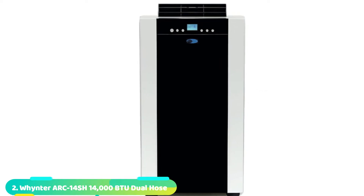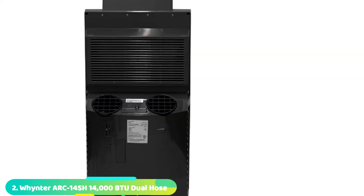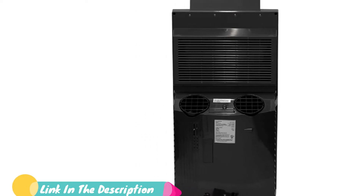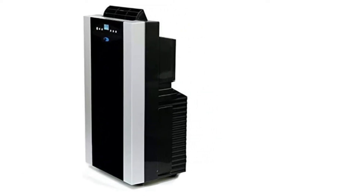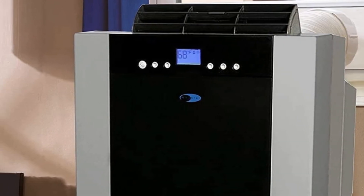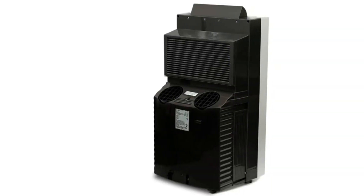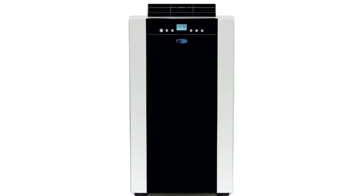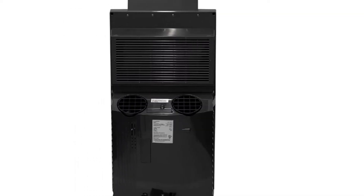Moving on to number 2, the Whynter Arc 14 SH Portable Air Conditioner. Even though Whynter and its portable air conditioner and heater units are a bit on the premium and high-end side, they can still be a great option for those who want something highly powerful. It offers a pretty high cooling capacity rating of up to 14,000 BTU, which is one of the highest out there. It is rated for a decent up to 500 square feet, and its included one-year warranty is to be expected from such a high-end brand.